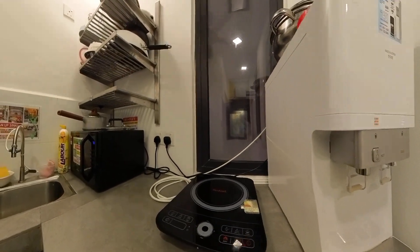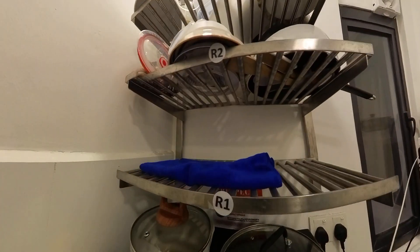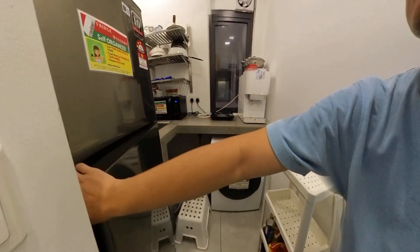You are allowed to do live cooking. Industrial cooking is ready. Microwave is ready. This kitchen area belongs to room number 1. When it comes to the washing machine, it's 2-in-1 — for both washing and drying purposes.